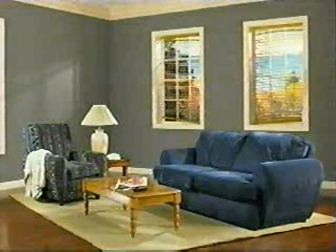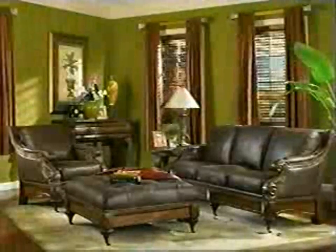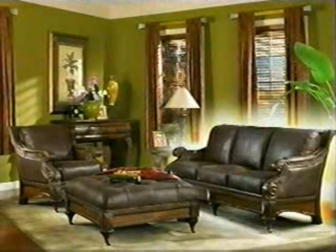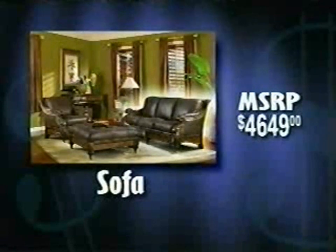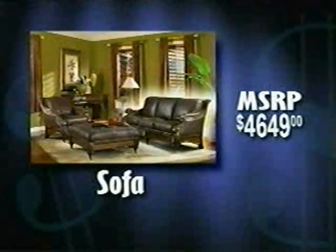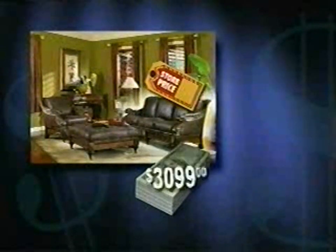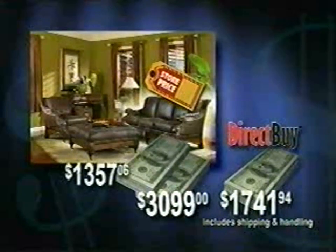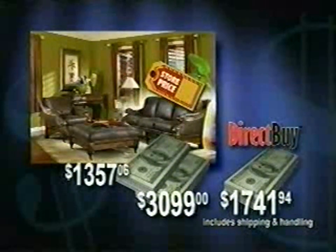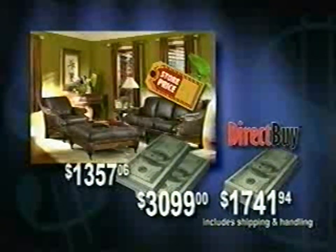Think of all the money you've lost over the years without being on the inside track — it's nothing short of astounding. Take a look at why so many DirectBuy members are able to go from this to this. This beautiful high-end leather sofa is one of those things people often want but think they can't afford. The manufacturer's suggested retail price for this sofa is $4,649. Retailers often sell below MSRP, and here even the discounted retail price is still $3,099.